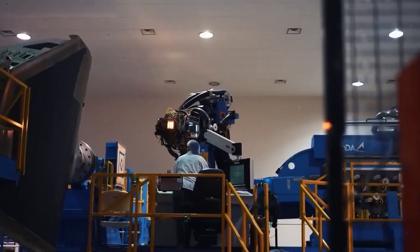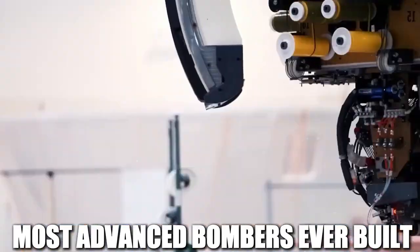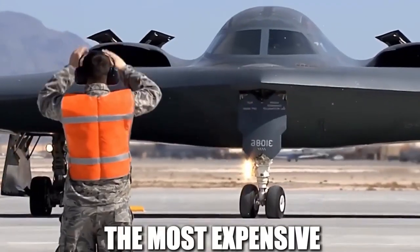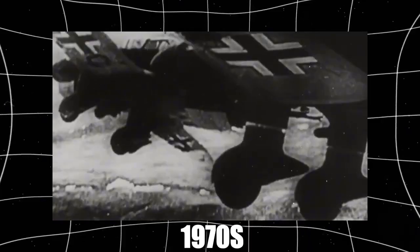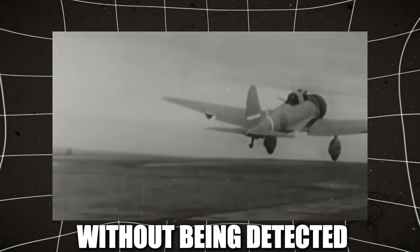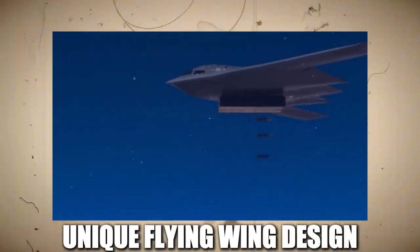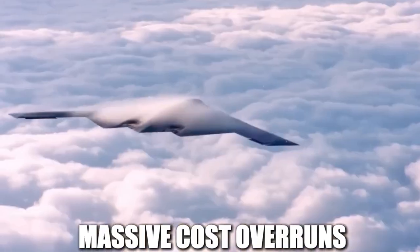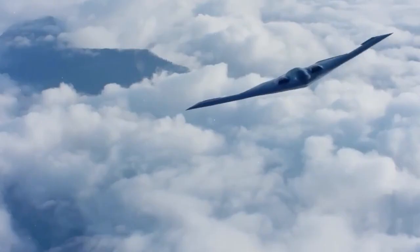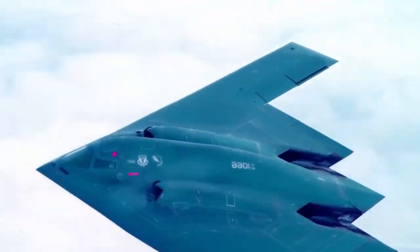However, building such an advanced bomber came at an enormous cost. The B-2 Spirit is one of the most advanced bombers ever built, but it is also one of the most expensive. The program began in the late 1970s with the goal of creating an aircraft that could penetrate the most heavily defended enemy airspace without being detected. However, the groundbreaking stealth technology, unique flying wing design, and advanced materials required to build the B-2 quickly led to massive cost overruns.